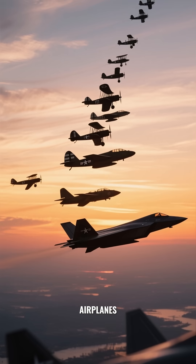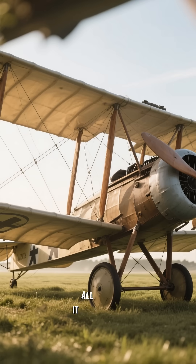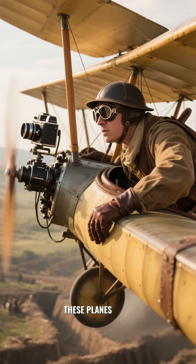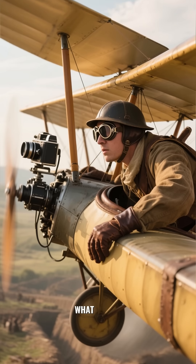U.S. military airplanes — a story of speed, power, and innovation. It all started in World War I with simple biplanes made of wood and fabric. These planes were used mostly for scouting, but they laid the foundation for what was to come.